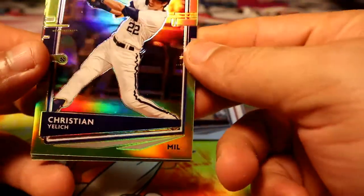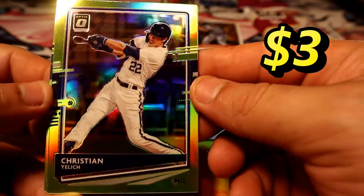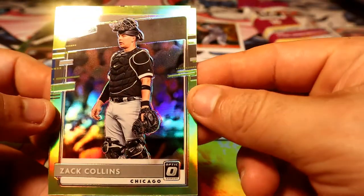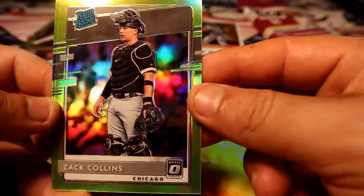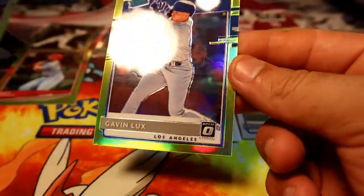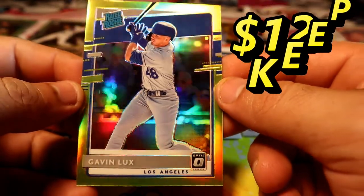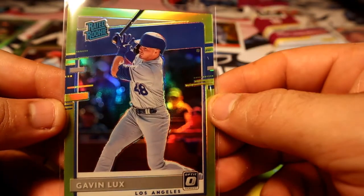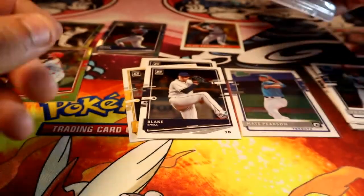And here we go — we did get four Christian Yelich green lime. That's sweet, they look pretty good. I like that color. Then we have Matt Carpenter, Zach Collins Red Rookie — sweet for Chicago, that makes it even better. And look at that, Gavin Lux for the Dodgers, really Rocky green lime. Wow, that is a sweet card.